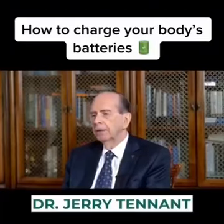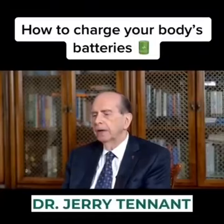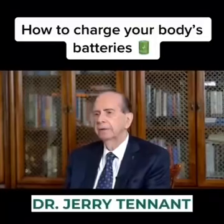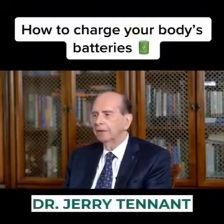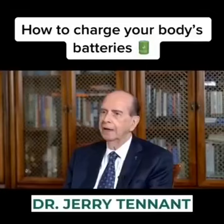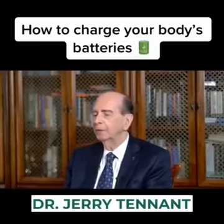On one side, it's how many electrons are we putting in, and there are a lot of electron donors. Electron donors can be getting out in the sun, walking barefoot in the grass, or leaning your body up against a tree — because the tree has electrons and will donate them to you.